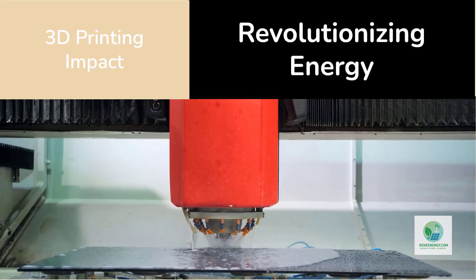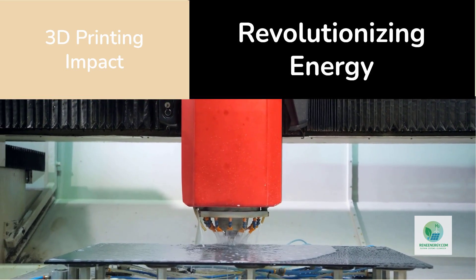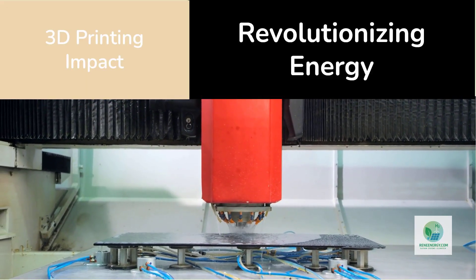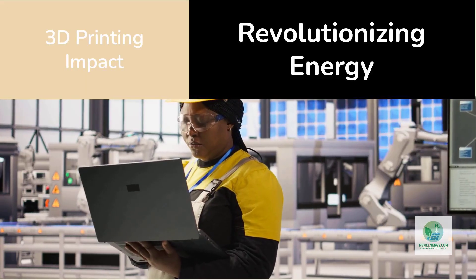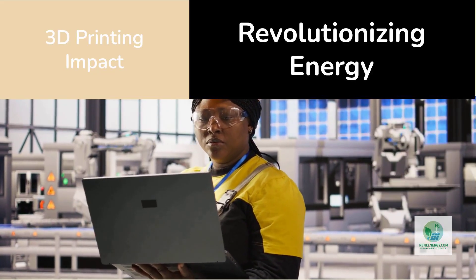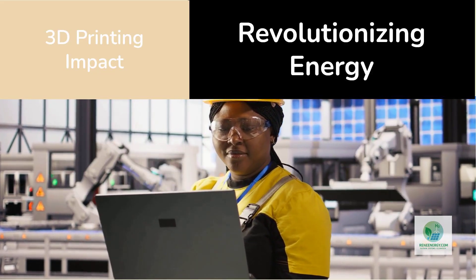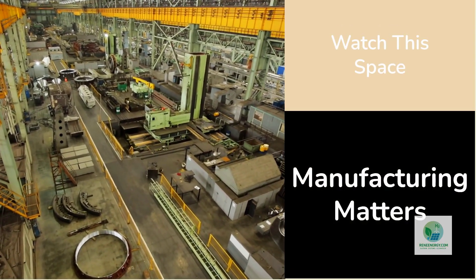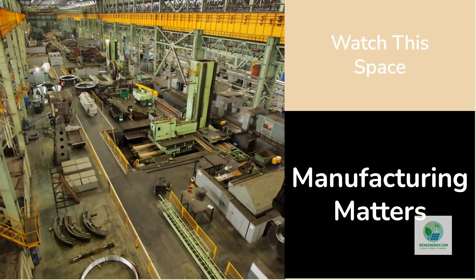So will 3D printing really change everything? Maybe not overnight. But the direction is clear. Just as printing transformed aerospace, medicine, and construction, it's now poised to revolutionize clean energy. The early results are promising: lighter, cheaper, more efficient electrolyzers, built faster and closer to where they're needed. The next few years will determine whether this technology remains a niche or becomes the new standard for hydrogen manufacturing.